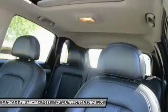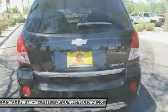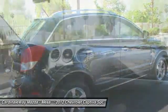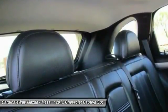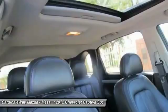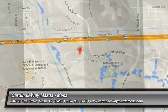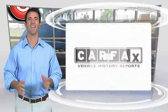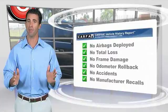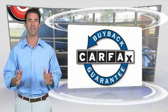Drive away with a great deal on this vehicle. Call or stop in today. Here's another high quality vehicle with the Carfax Vehicle History Report. Be sure to find a complimentary copy of this report online or contact the dealership. This vehicle qualifies for the Carfax buyback guarantee.